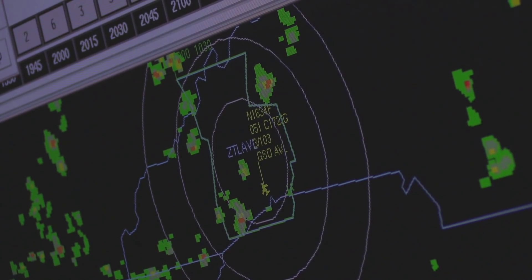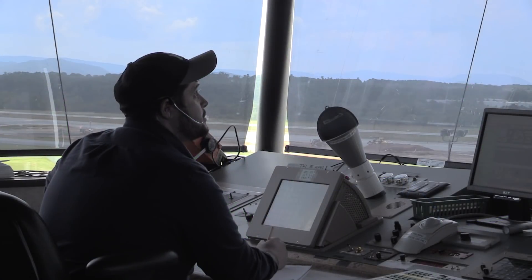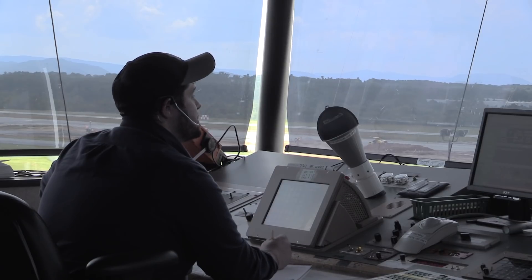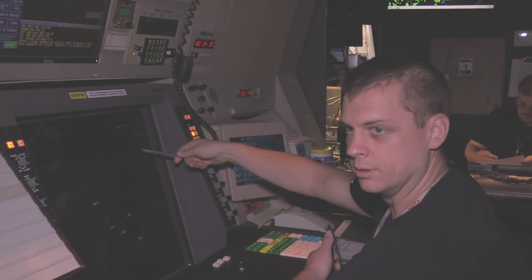In the summer of 2018, the FAA installed an upgrade to the STARS automation system called Fusion. Fusion brings a wealth of radar and other surveillance information, including ADS-B, to controllers' screens.